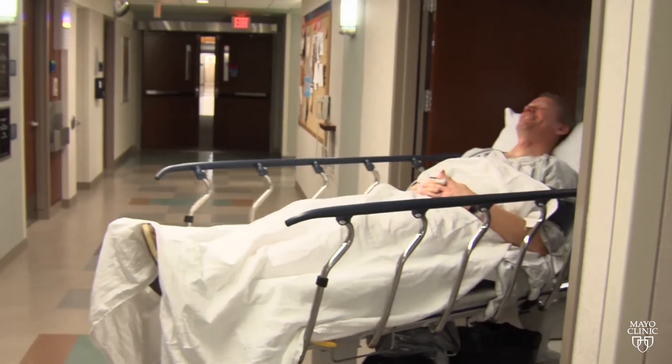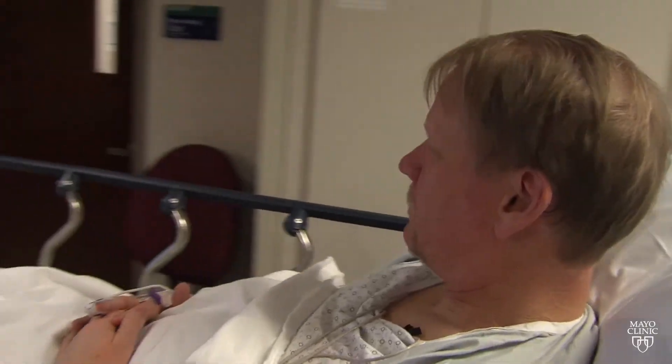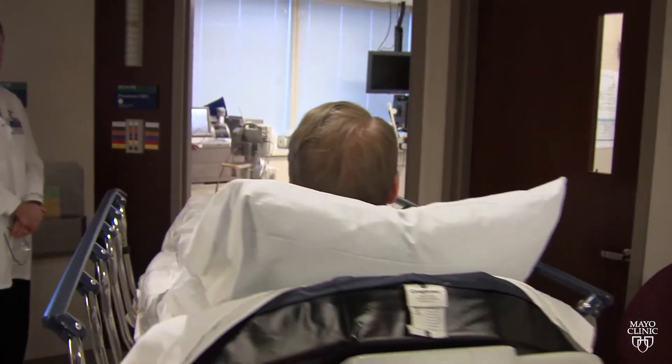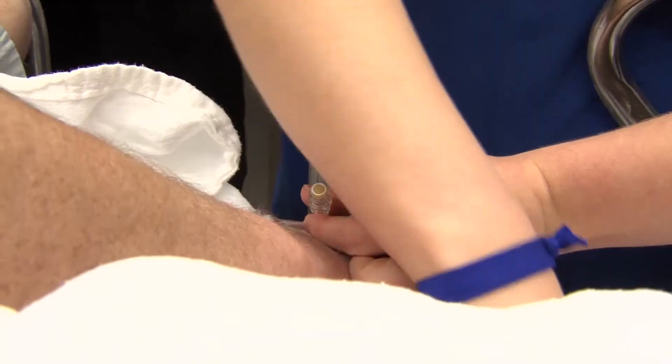This is a test that can be done in the safety and comfort of a patient's own home. The specimen is shipped through the mail. There's no bowel preparation, no dietary or medication restrictions required for the test, which makes it pretty easy to use. Colon cancer is preventable, and it starts with screening. We want to make sure that everyone of the appropriate age is screened, because it's probably one of our most preventable diseases.